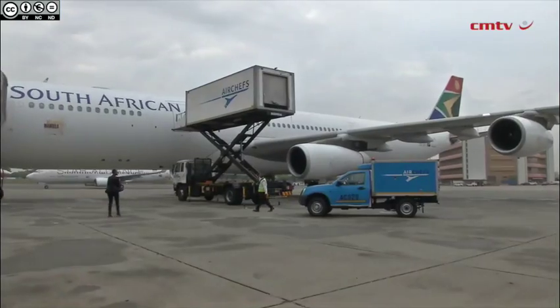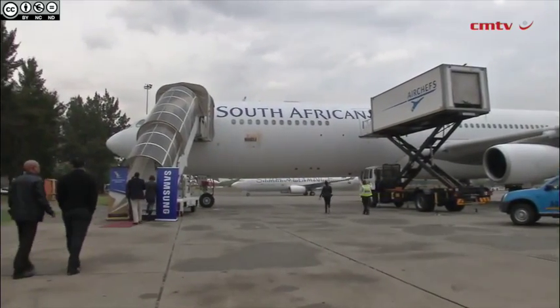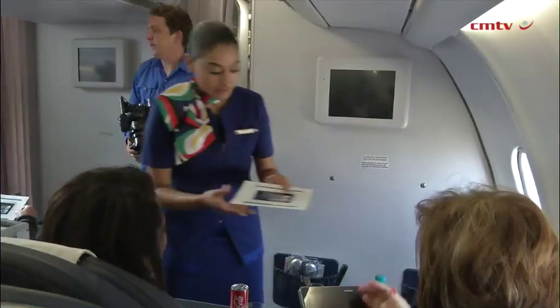We're launching an extra added feature for our business class passengers on our regional routes that are under four hours. Those are passengers that would normally fly with a narrow-body aircraft that would in the past just only have one overhead screen, and with this it's an entertainment platform that people can personalize to their own needs.